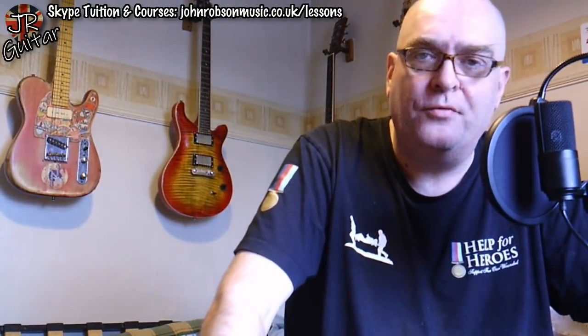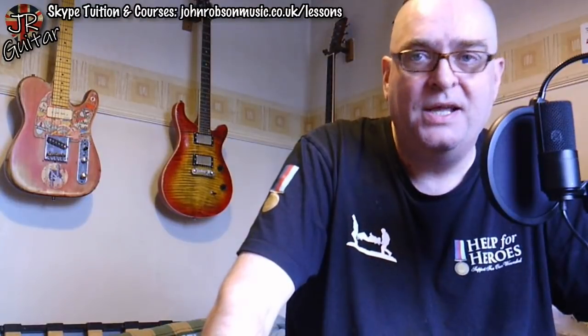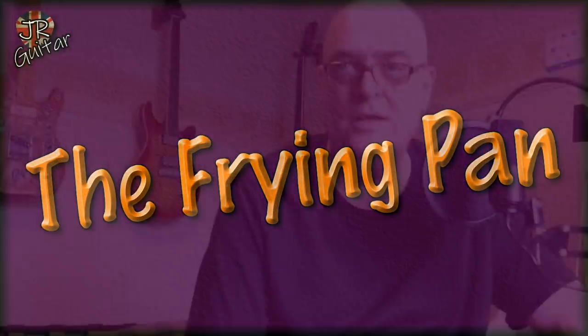I do hope you're well. Someone asked me the other day what I thought were the most important inventions and developments in the story of the electric guitar, and I thought there's probably a video I could make about that — so I did. Coming up next, we're going to look at what I think are the five most important breakthroughs and developments in the history of the electric guitar over the last hundred years or so.